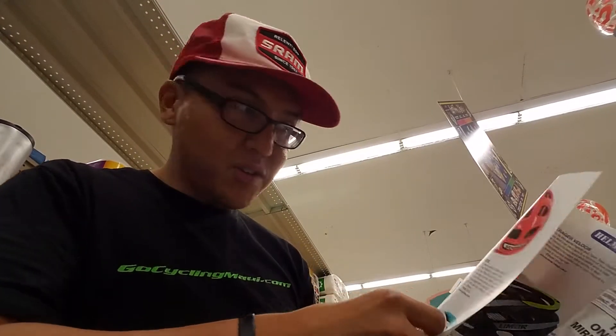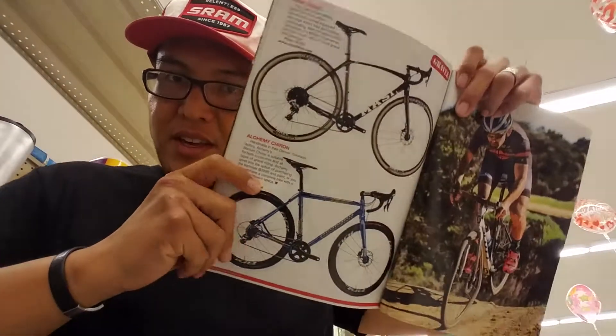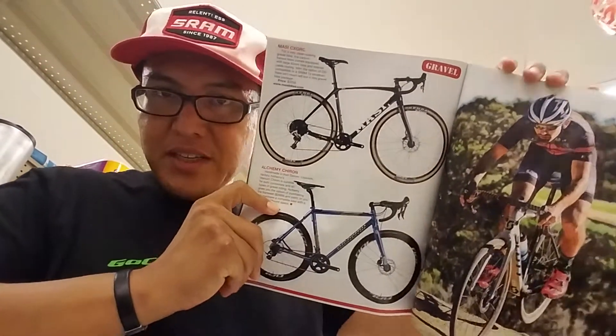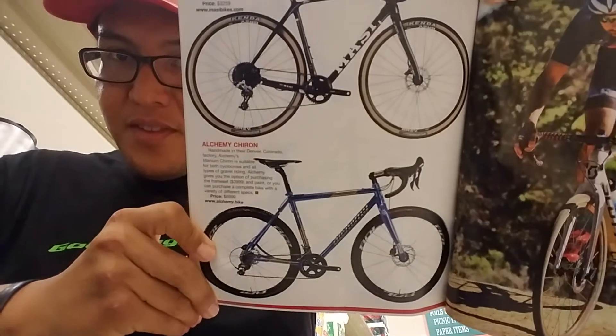Helmets — helmets are always good. New helmet technology, and looks like prices are coming down on the nice helmets too, which is good. Gravel has made it into the buyer's guide as well — gravel bikes. There's a Mosaic here, an Alchemy Chiron.